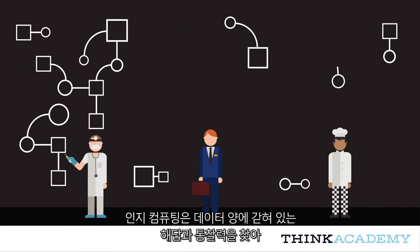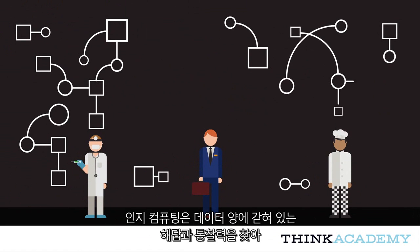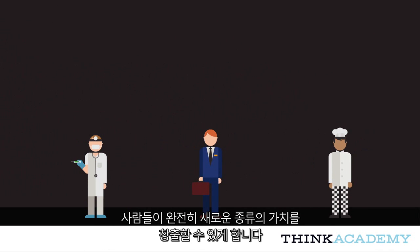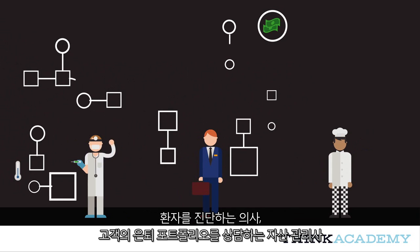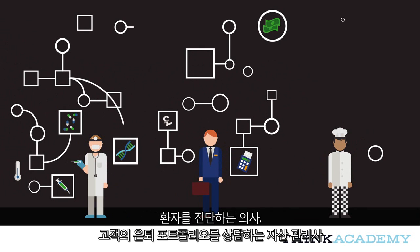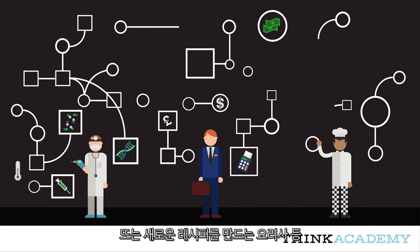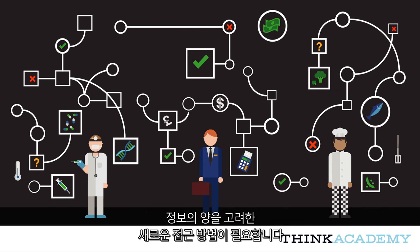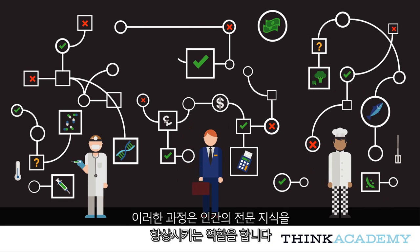Cognitive computing enables people to create a profoundly new kind of value, finding answers and insights locked away in volumes of data. Whether we consider a doctor diagnosing a patient, a wealth manager advising a client on their retirement portfolio, or even a chef creating a new recipe, they need new approaches to put into context the volume of information they deal with on a daily basis in order to derive value from it. This process serves to enhance human expertise.